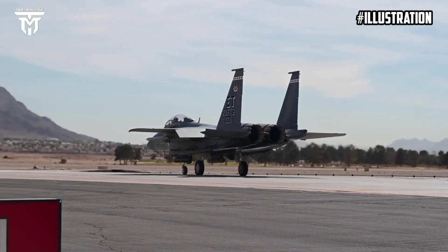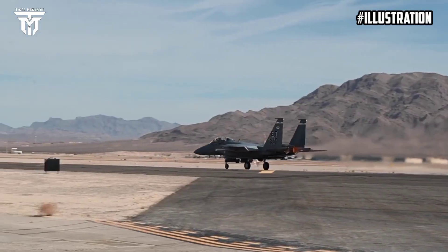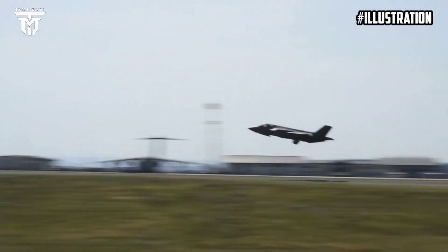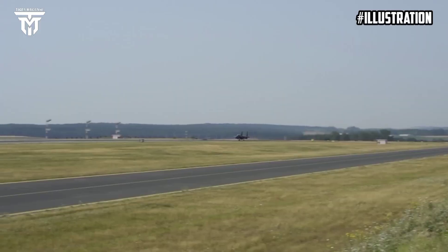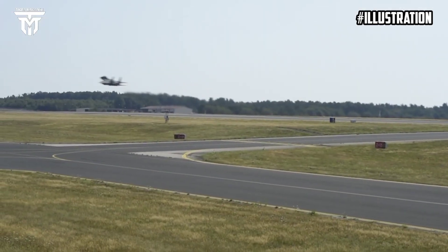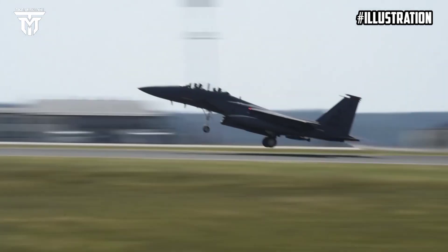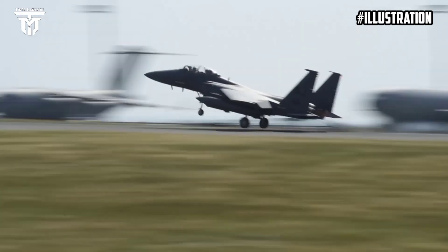Several technological enhancements distinguish the F-15EX Eagle II from its forerunners. It possesses an innovative digital cockpit equipped with expansive displays and modern avionics, granting pilots augmented situational awareness and operational efficiency. A contemporary fly-by-wire control system augments maneuverability and lightens the pilot workload. Furthermore, an updated electronic warfare suite bolsters its capabilities to discern and counteract enemy threats. The F-15EX Eagle II also provides several strategic merits over elder F-15 models, including an extended service lifespan, diminished operational expenses, an expanded scope of operational tasks, and augmented armament capacity, rendering it a highly versatile combat aircraft.